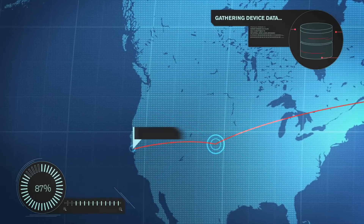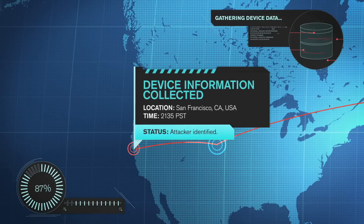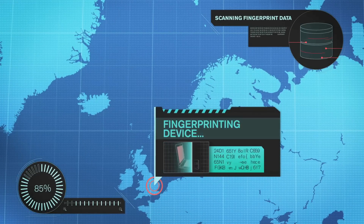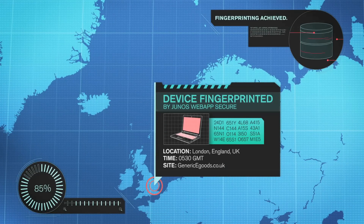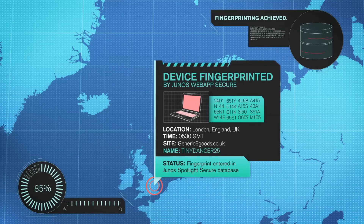But only Junos Web App Secure takes that capture several steps further, gathering 200 distinctive attributes to create a one-of-a-kind fingerprint of that attacker — a fingerprint just not possible using traditional IP address-based security approaches. The attacker's fingerprint is assigned a name and a threat level based on his intent and skill.